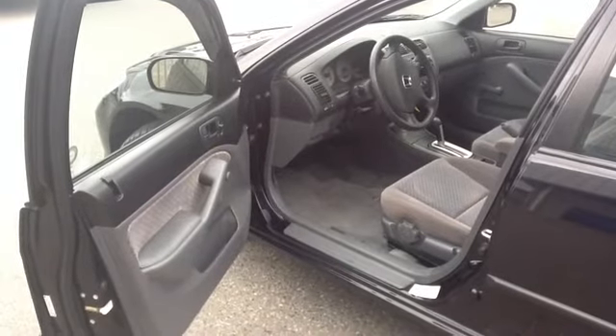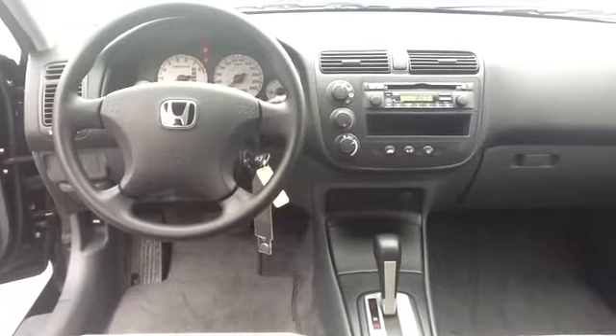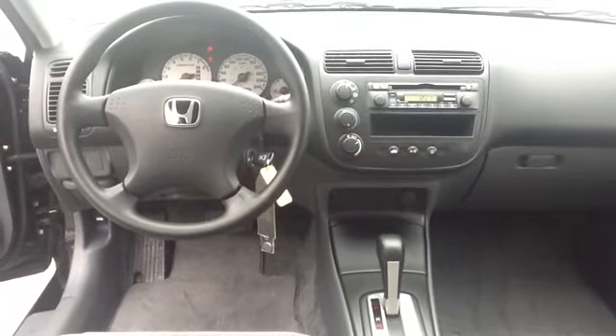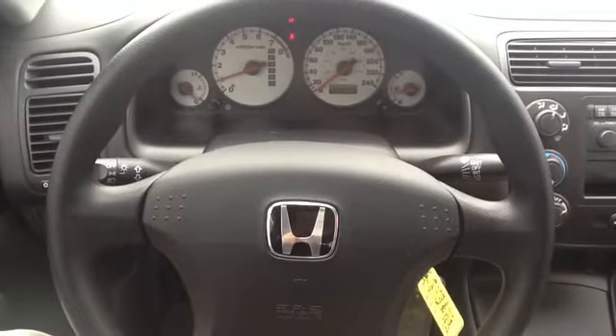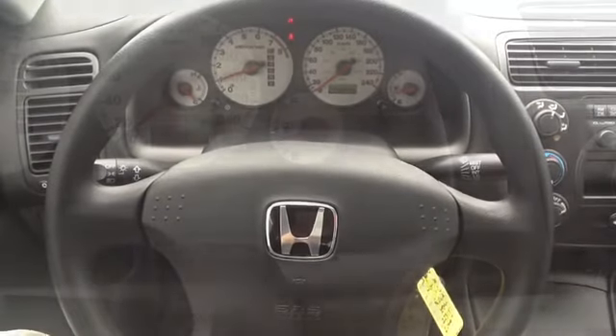The value package on this Civic contains power locks with keyless remote entry, air conditioning, a CD player, and a new center console. Other standard features include an automatic transmission, cloth upholstery with front bucket seats, and center console armrests with storage.